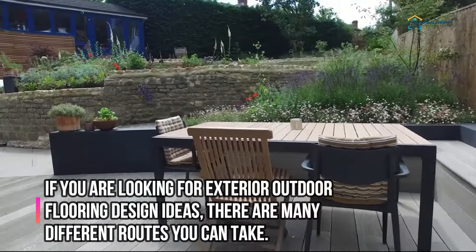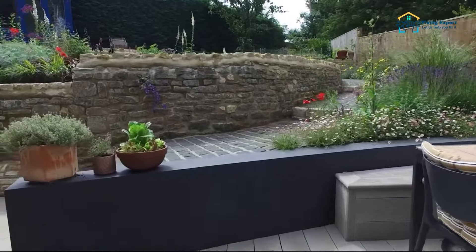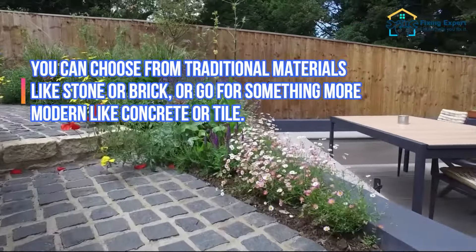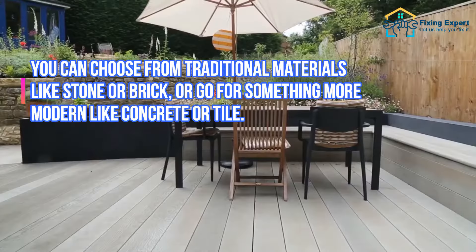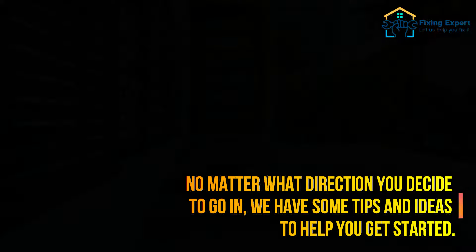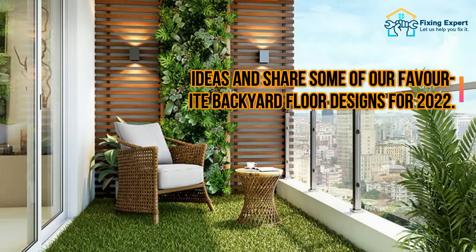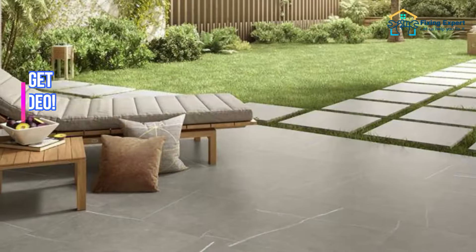If you are looking for exterior outdoor flooring design ideas, there are many different routes you can take. With so many different materials and styles available, the possibilities are endless. You can choose from traditional materials like stone or brick, or go for something more modern like concrete or tile. We have some tips and ideas to help you get started, including a look at our favorite backyard floor designs for 2022.